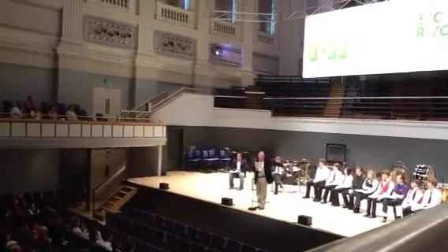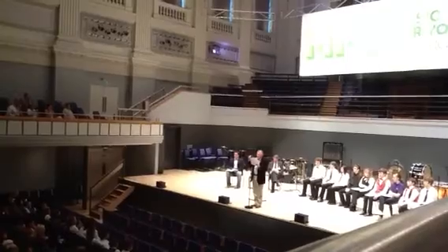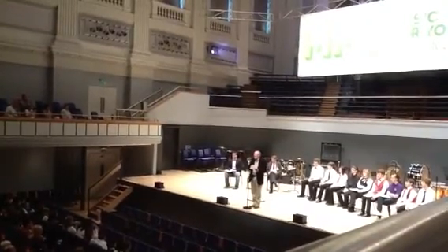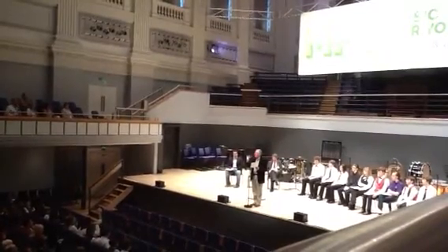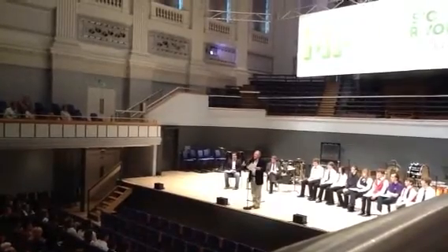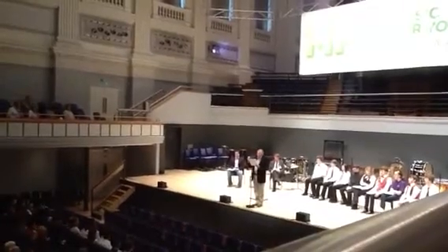We have these lovely trombonists over here. Lovely lyrical beginning. Warm and sonorous. Nice blended trombone section, with lots of balance and lots of integrity as well. That meant it was quite considered in performance — they thought about how they were going to do it, and it had integrity.